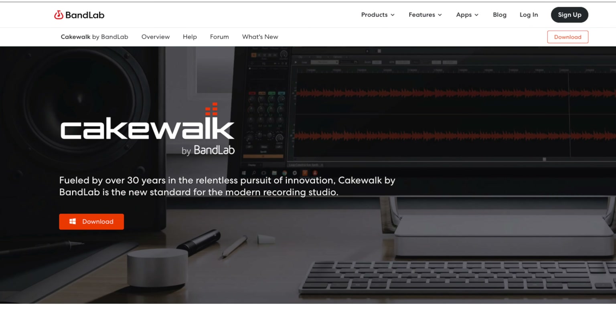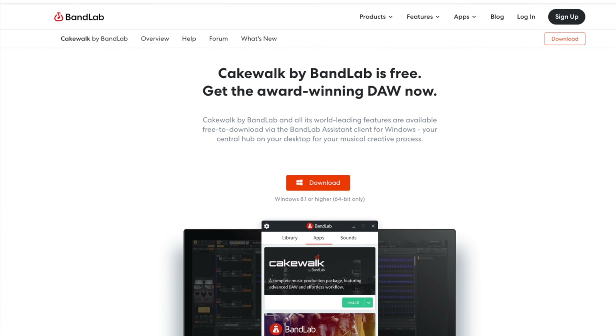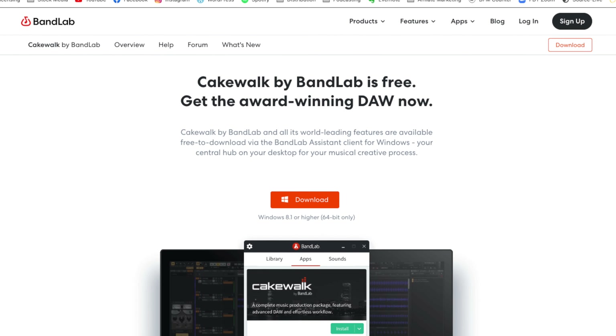The third free DAW I'll recommend is Cakewalk by BandLab. I'm an old Cakewalk person — decades ago before I got into Logic, Cakewalk was my jam. Then I got into Sonar, which was kind of the upgrade of Cakewalk. They do a really good job putting a free DAW out there. I haven't used it much recently, but I've had clients use it with success. I'd love to hear in the comments if you've used any of these three free DAWs and which you prefer — and please comment on any of the other free tools mentioned too.